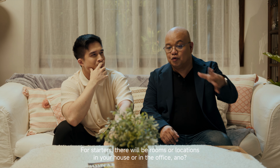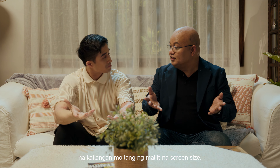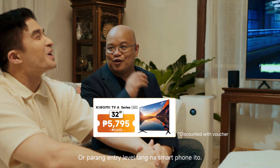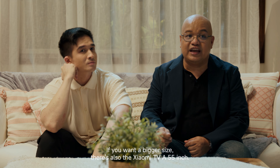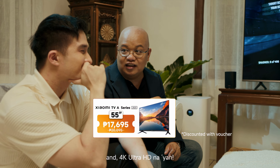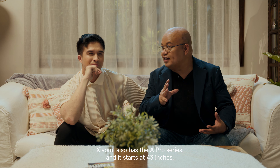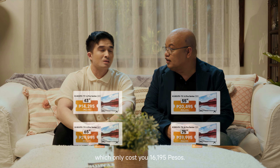There will be rooms or locations in your house or office where you need a small screen size. The 32-inch is perfect as a starter and only costs P7,695 — basically the price of a smartwatch or an entry-level phone. If you want a bigger size, there's also the Xiaomi TV A 55-inch for as low as P20,095 in 4K Ultra HD. For those looking for more, Xiaomi also has the A Pro series starting at 43 inches for only P16,195, and it's full HDR capable.